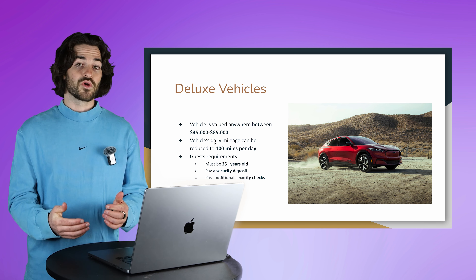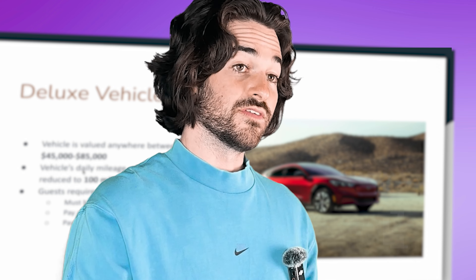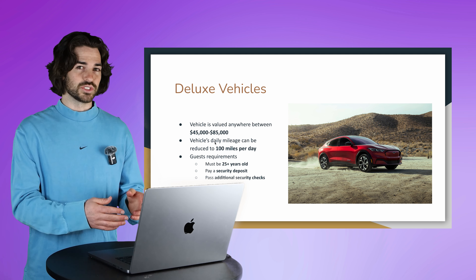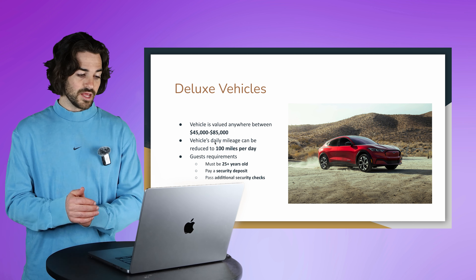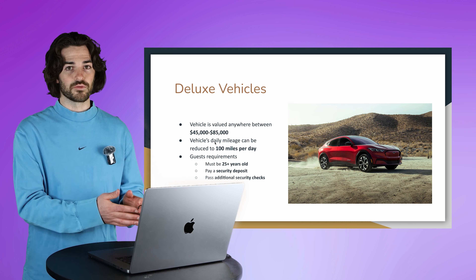Lastly for deluxe vehicles, the guest requirements become more exclusive. Any guest renting a deluxe vehicle has to be 25 years old or older. They also have to pay a security deposit and go through additional security checks. So you're going to hopefully get more responsible and reliable renters, plus you have that security deposit for peace of mind.